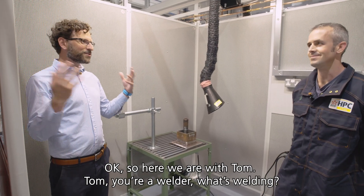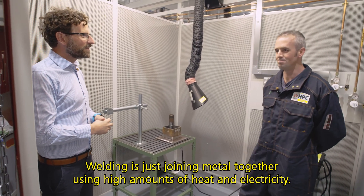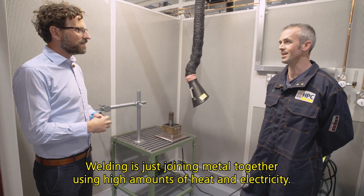Here we are with Tom. Tom, you're a welder — what's welding? Welding is just joining metal together using high amounts of heat and electricity.